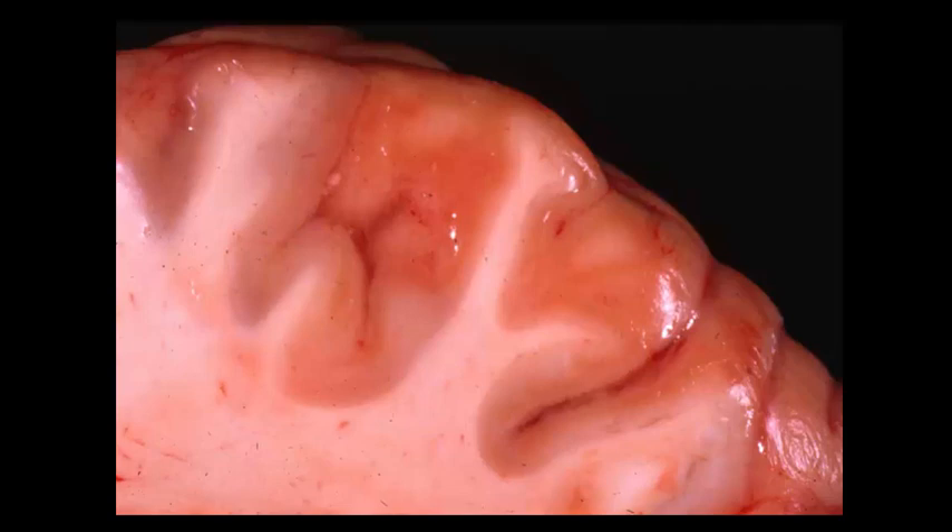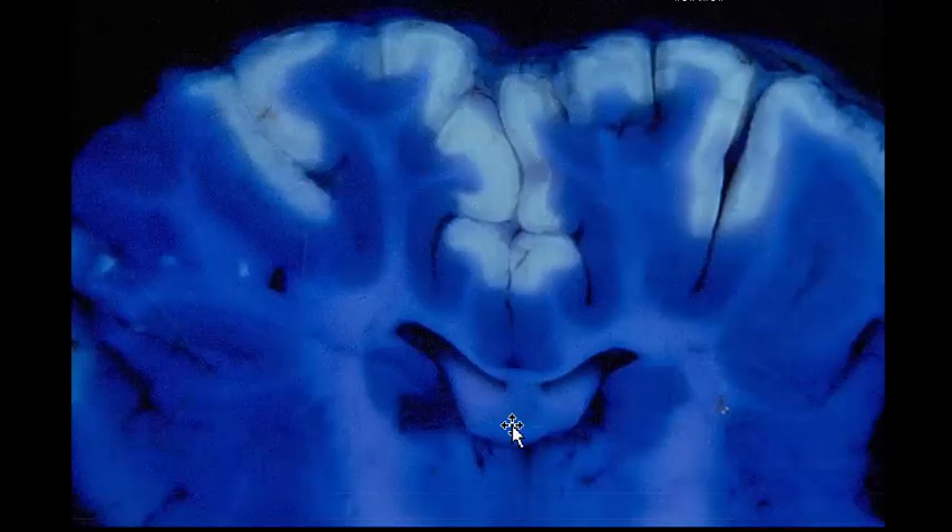The interesting thing about this particular lesion in ruminants is that under the Wood's lamp, the breakdown of the tissue will result in fluorescence. This is commonly used in various certification examinations, where they give you a picture of the brain of a cow or a sheep that has polioencephalomalacia and it's fluorescing. Make sure that you're familiar with this very specific reaction in the brain of ruminants with thiamine deficiency.